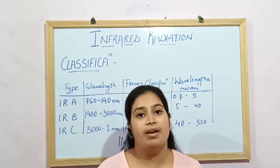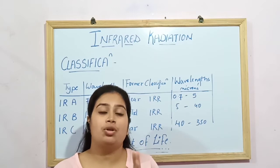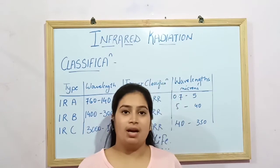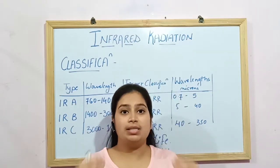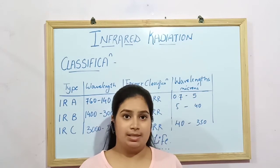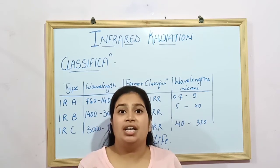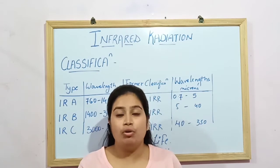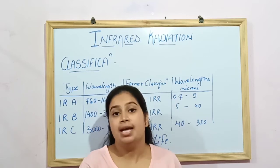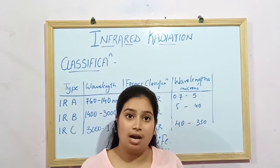Far IRR is absorbed very easily by the human body, as can also be seen from the electromagnetic spectrum. When the intensity of IRR is high in the body or present in the required amount, our body is free from different ailments and diseases. But when its intensity decreases, our body becomes prone to other diseases. This is why it is said that we need exposure to the sun, as the sun produces IRR in the largest amount.